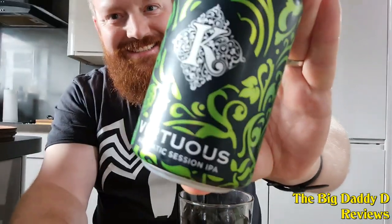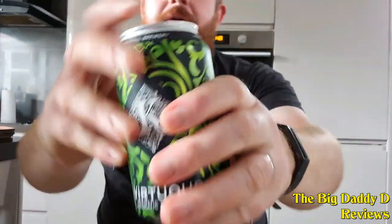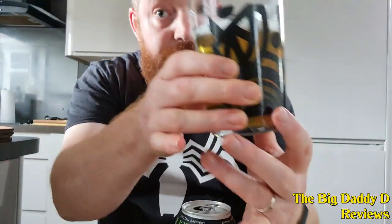First up from Kirkstall Brewery we have the Virtuous Aromatic Session IPA. As the name suggests, this is a Leeds-based brewery, and I've actually had a few pints of this before on nights out in Leeds. We've got a light caramel aroma with honey and mango in the taste, and a slight but satisfying bitter aftertaste. A great old-school IPA that never fails to be enjoyable — very drinkable, and I could quite easily drink these all night.